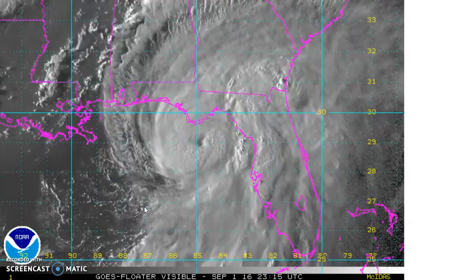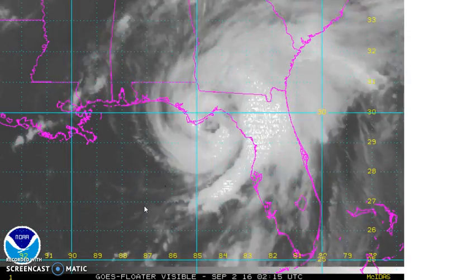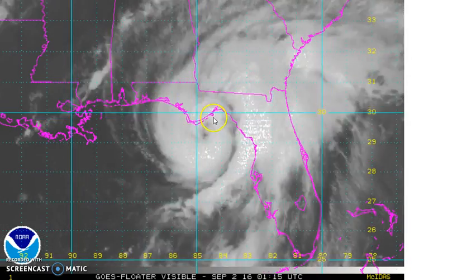Hi everyone, meteorologist Joe Chaffee here — SNS Storm Chasers, MeteorologistJoeChaffee.com, WeatherLongIsland.com — as we take a look at Hurricane Ermeen moving onshore along the Florida coast, not far from Apalachicola, Florida.